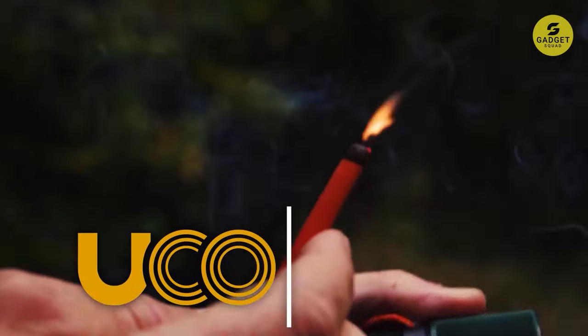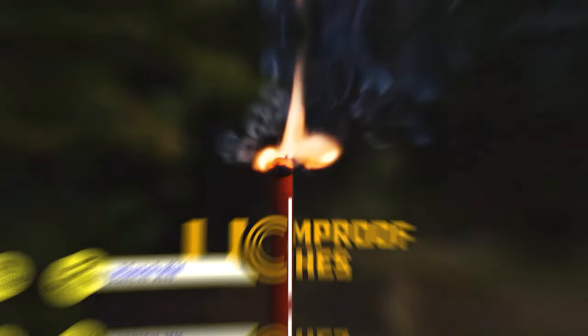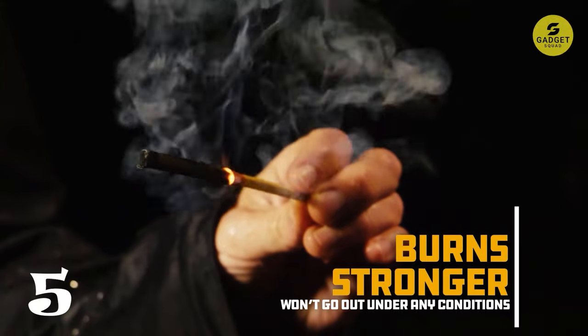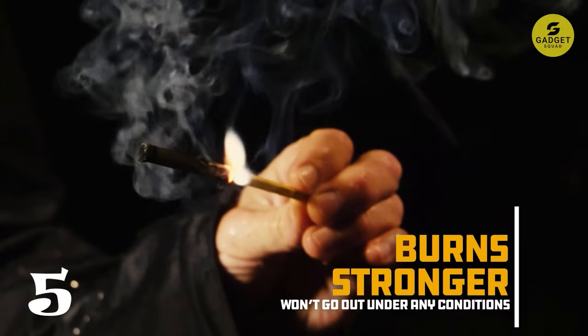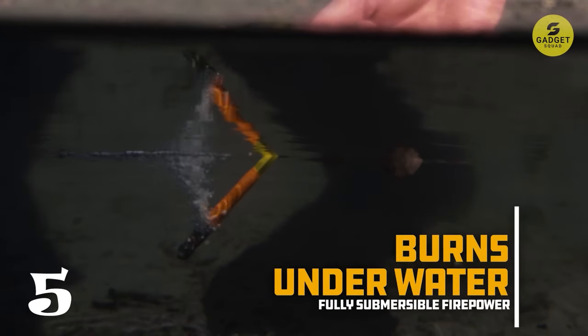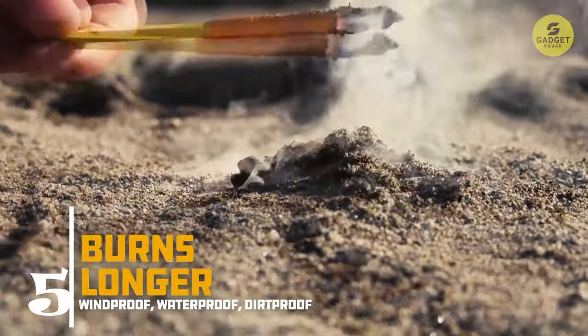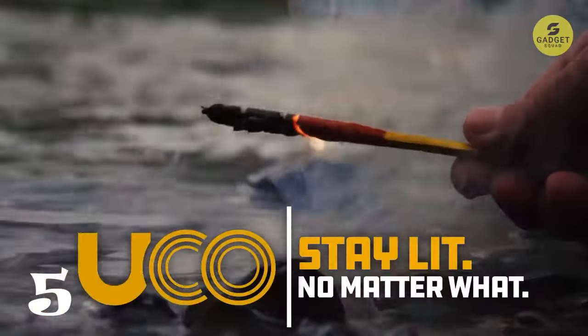This Titan Match Kit brings you 12 incredible Titan Matches, each capable of defying the fiercest storms and raging gale-force winds. With a burn time of up to 25 seconds, these matches are not just windproof — they're also waterproof, staying lit even underwater. This kit comes with three replaceable strikers, a sturdy waterproof case that floats on water, and a handy cord.